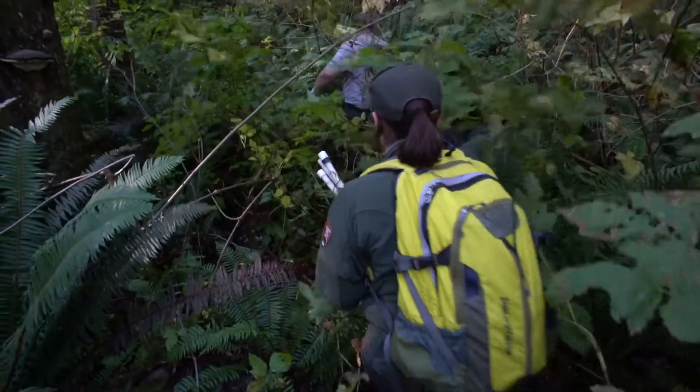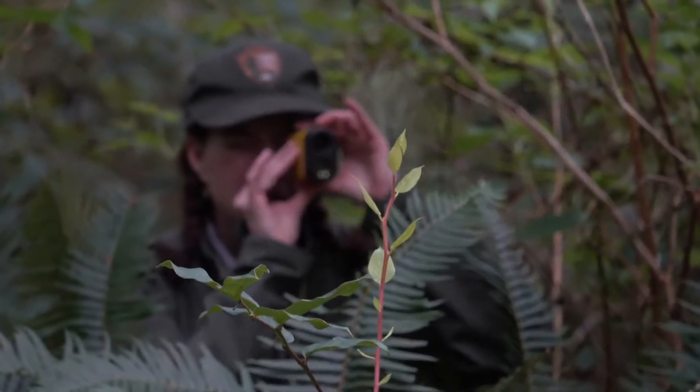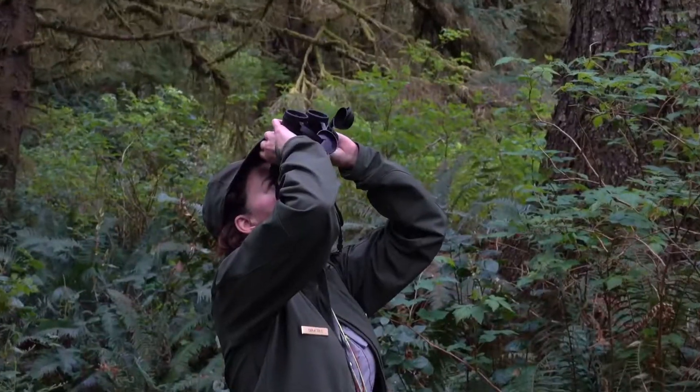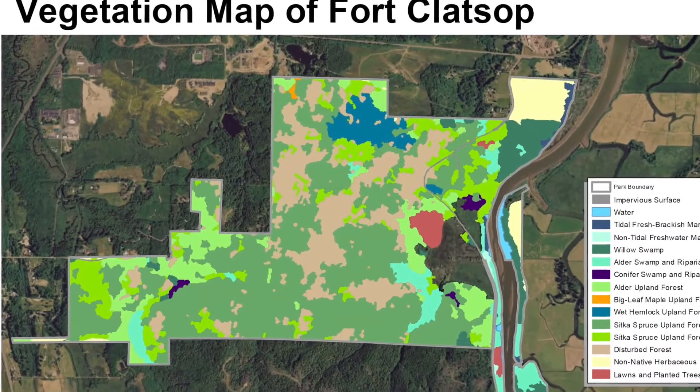The National Park Service inventory and monitoring program conducted an inventory of plants and created a vegetation map of the park. This field work combined with computer analysis produced a map with 21 vegetation types and three land cover types.